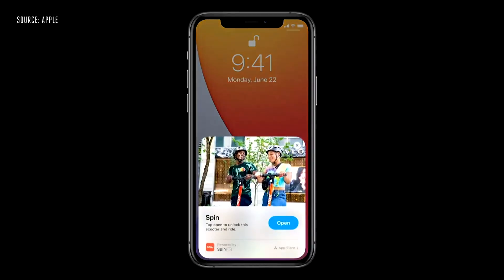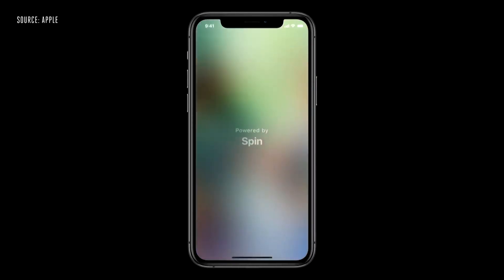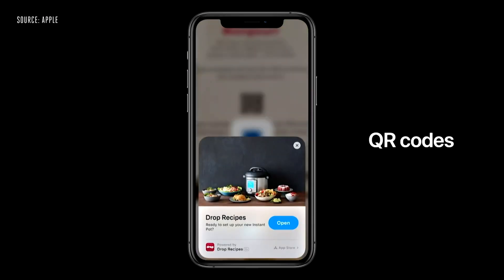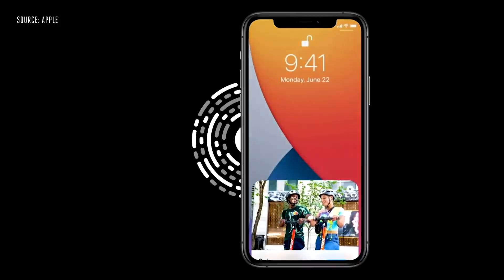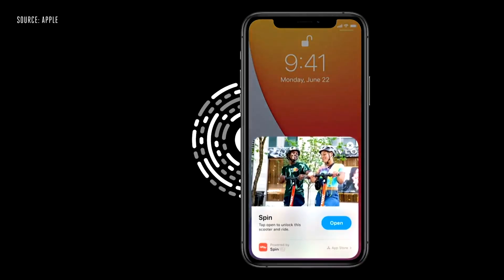iOS 14 also includes a new App Clips feature. What this does is give you access to little clips or snippets of apps without actually needing to download the full apps. So you'll be able to access a parking app or a coffee store's reward program without having to download the corresponding apps. The App Clips will also work with Apple's new QR code visual codes and NFC to quickly help you launch the app snippets.